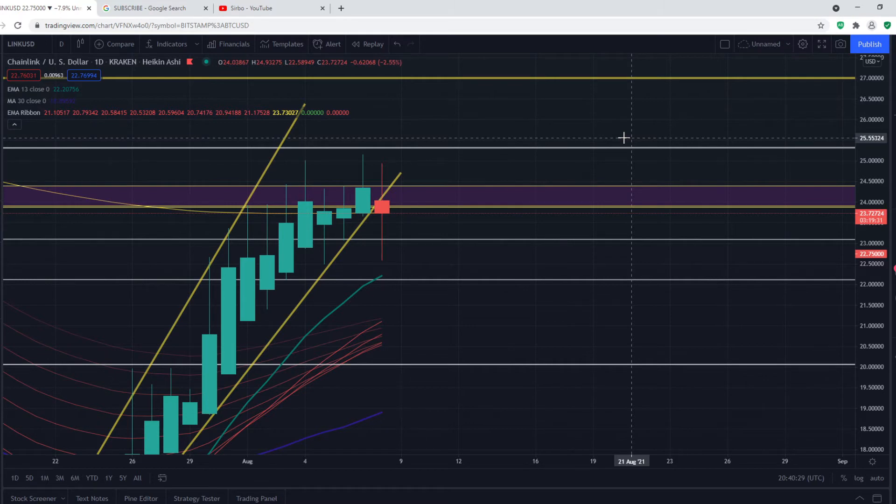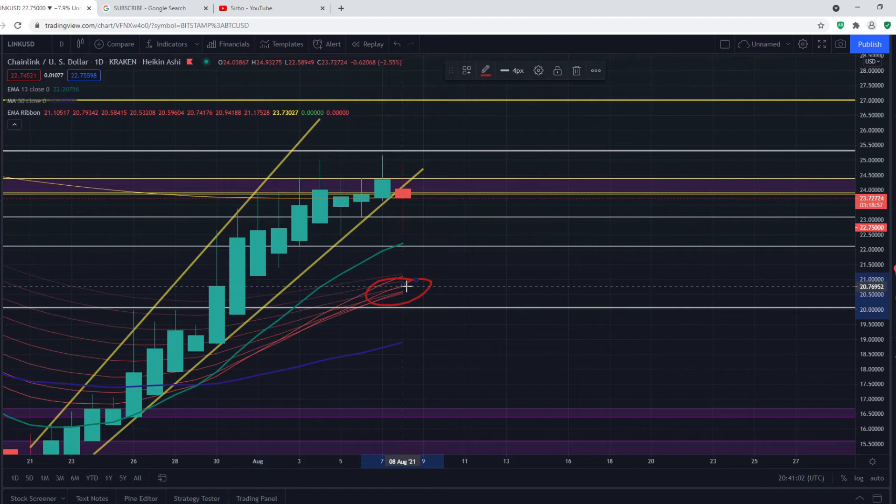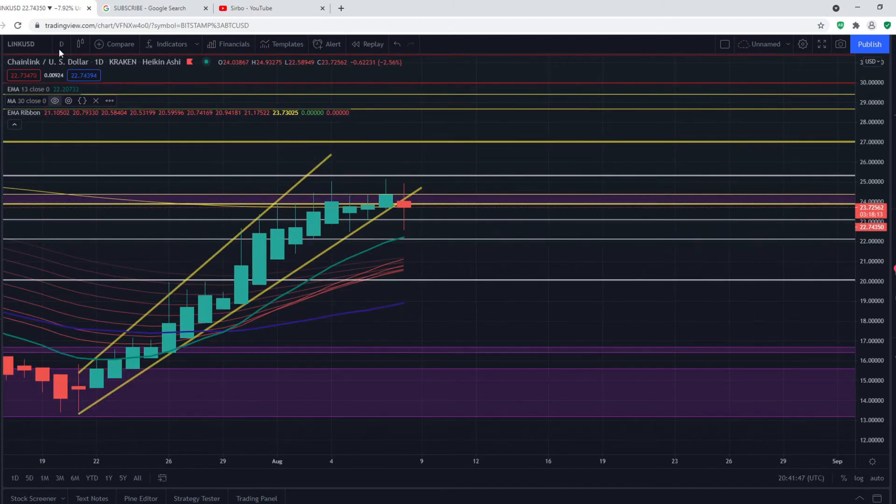This pullback is very healthy and expected. As long as we don't break $20 and we stay around or above the EMA ribbon, that would be bullish. However, if we break $20 and start seeing the daily EMA ribbon as resistance, that would be a very bearish signal for Chainlink. I am not expecting this — I expect us to find support anywhere between $20 and $22. We are currently finding some support at $22; if $22 is broken, we may come back to $20.